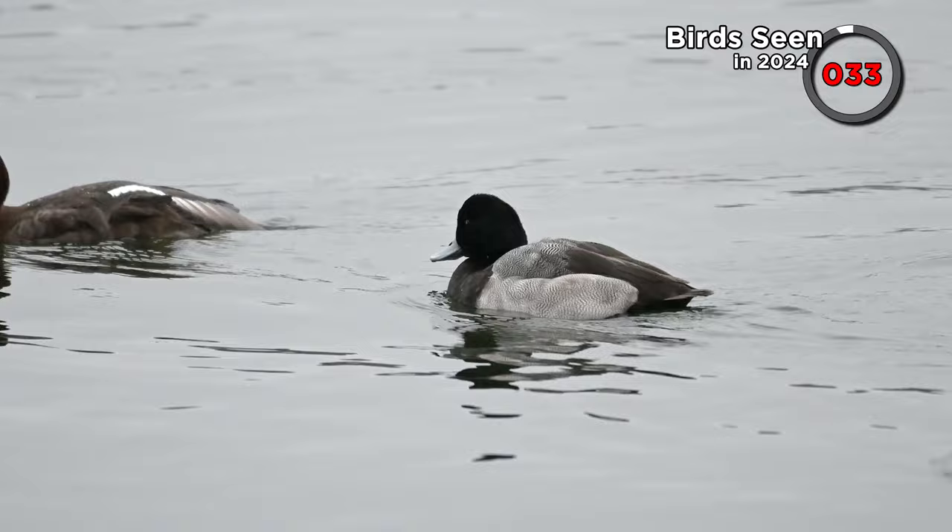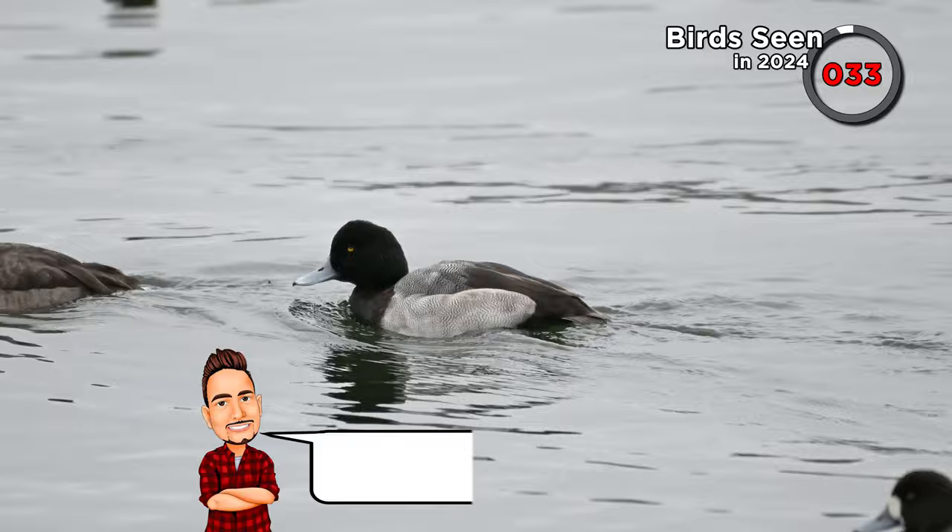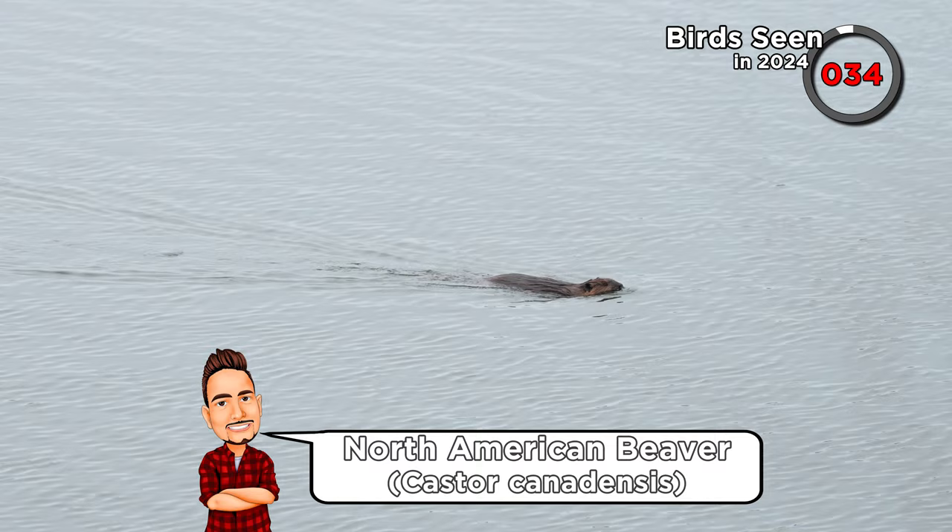We also saw some scaup. In the last video we saw greater scaup. The advice I've received on this one is that it's probably a lesser scaup, so I'm counting it, but let me know if you disagree in the comments. Shout out to this beaver that made an appearance, unfazed by the cold weather thanks to his luxurious pelt.